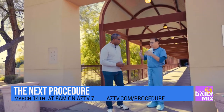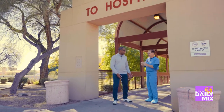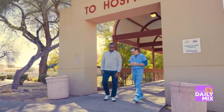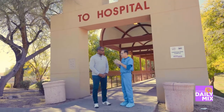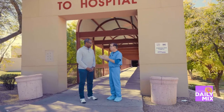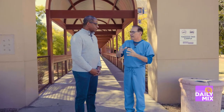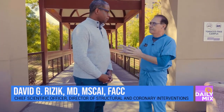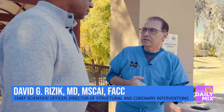First, the COVID numbers are way down in the state. We've really gotten on the other side of that. And sometimes when we're doing these procedures or trying to schedule patients, that's been a distraction. So it's good to be getting past that so we can really put our focus on patients like this young man who we're going to be operating on during the procedure next week.